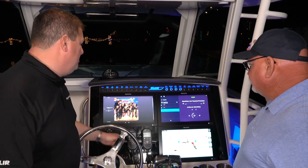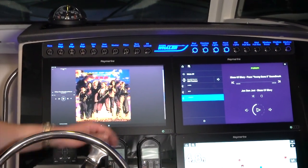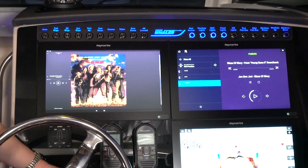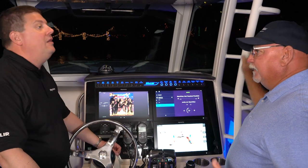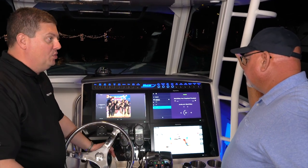So this is our Axiom XL16 system. This is our audio app that's actually running on the right-hand screen, and this can remote control a lot of popular marine stereo source units. Whether you're a Fusion guy, JL Audio, Rockford Fosgate — doesn't matter, they all work. They all use standard networking and we can remote control them.